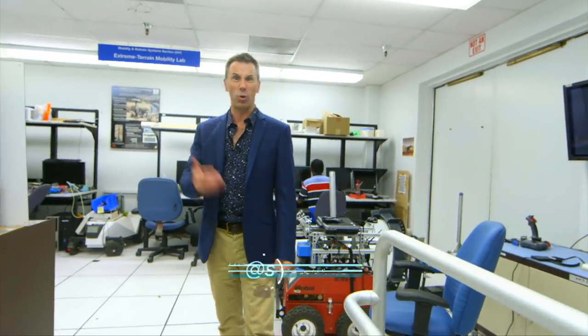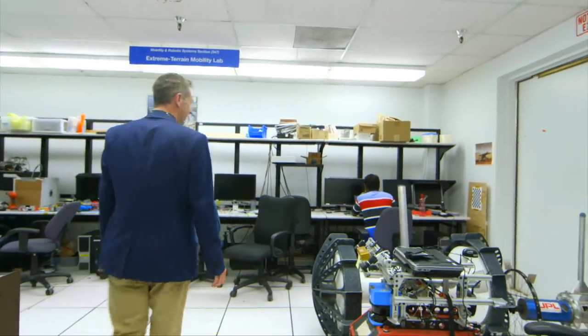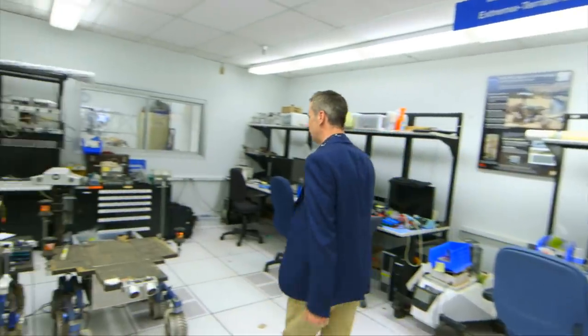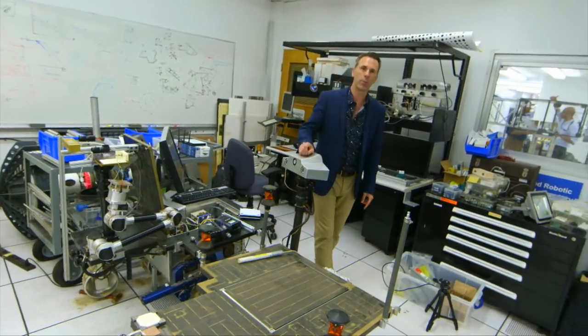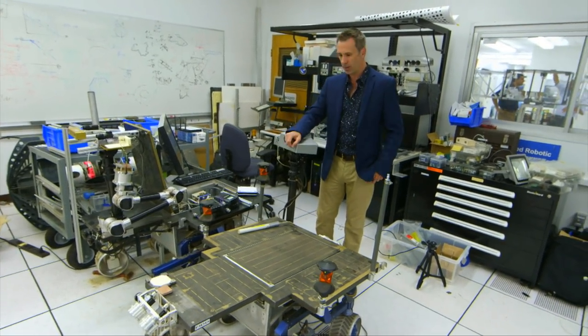At JPL you can wander into a random room called something like the Extreme Terrain Mobility Lab. They're making robots to cope with extreme terrain. This is Axel, a robot that's a pair of wheels that can be lowered down cliffs. And these are Fido and Athena, the prototypes for the Mars Rovers Spirit and Opportunity. Robots can do things humans want to do but in places humans can't go — but Kate Russell has found one that looks like nothing seen before.